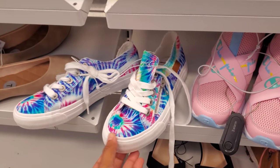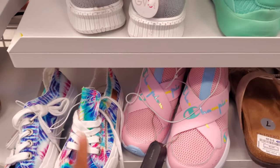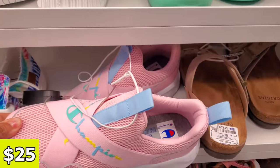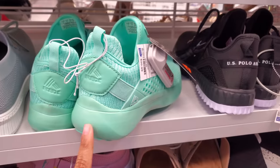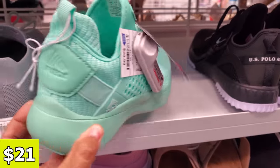Zipper on the side. Remember during summertime, my daughter used to make her own tie-dye shoes — she would buy the white ones from Walmart. We have Champion, and this one's only $25. Only different green, $21. The brand is RBX.